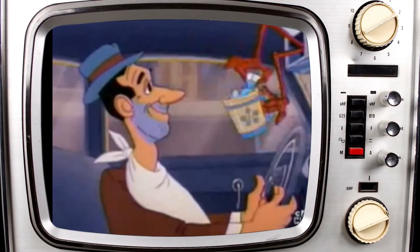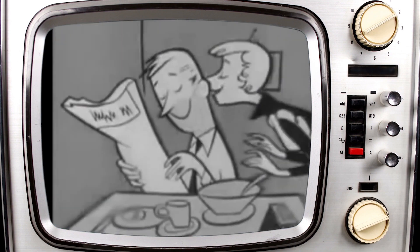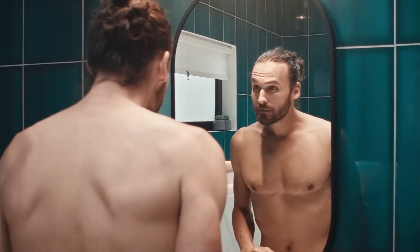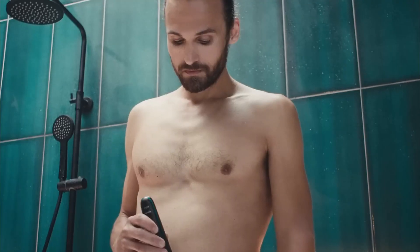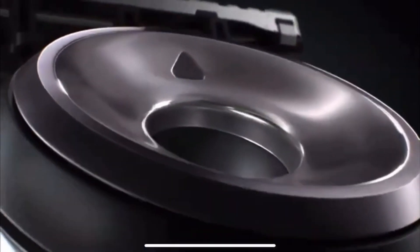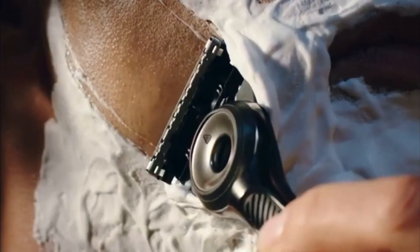Anyway, that's it guys — the long history of shaving. Now you know how people kept their facial hair in check before the invention of Gillette razors. Can you imagine having to use clamshells, bronze razors, or even sharpened shark teeth? It's fascinating to see how far we've come in terms of grooming tools and techniques. Drop your views in the comments section below, and we'll meet again in another exciting episode.